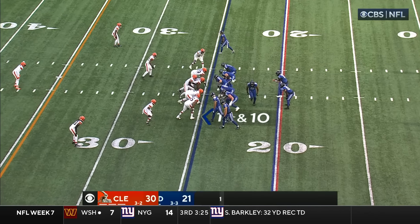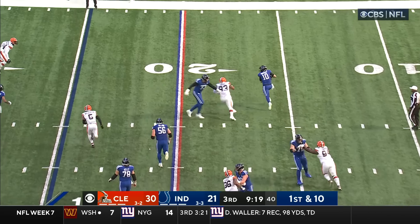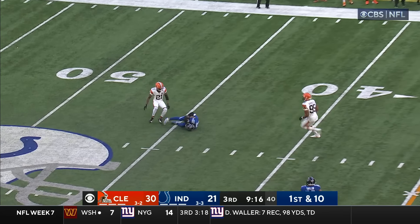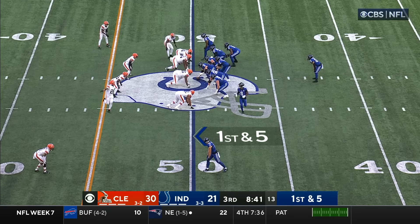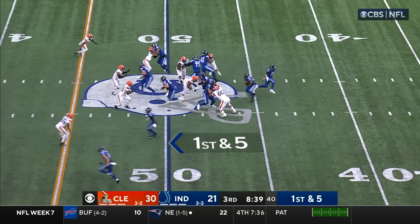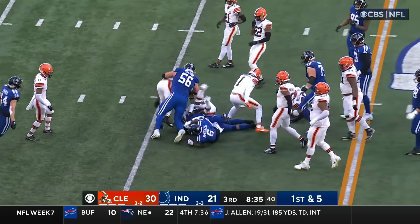Taking on a wounded Cleveland team without Deshaun Watson yet again. Can Minshew get the offense back on track? He'll throw on the run — low pass and it is caught. McKenzie in motion. Back to the ground game — Taylor, first down Colts.